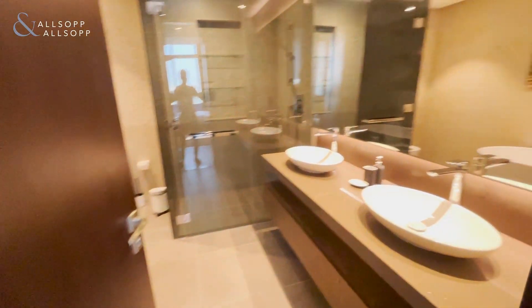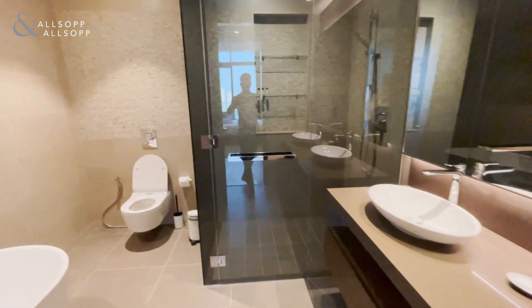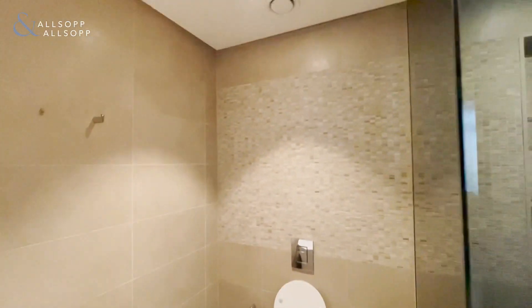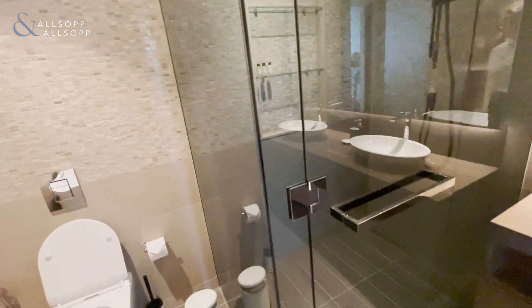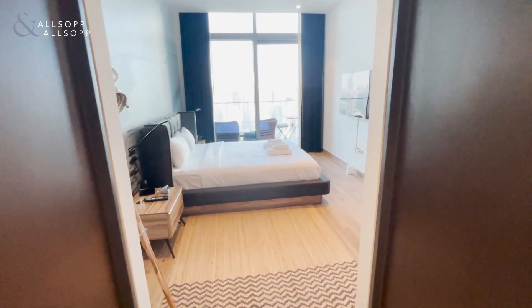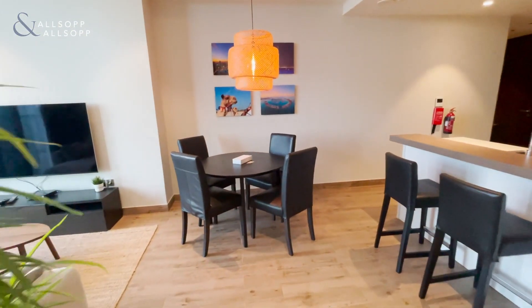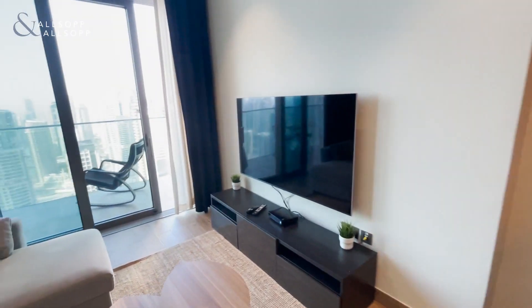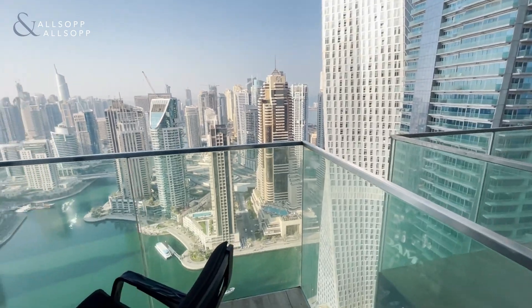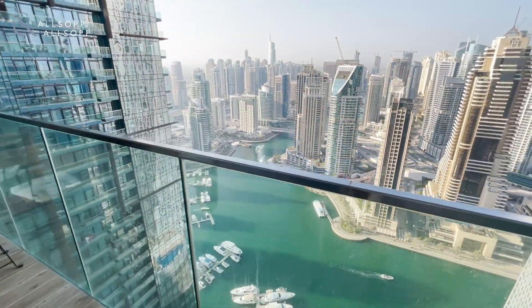Then onto the ensuite. Large balcony area.